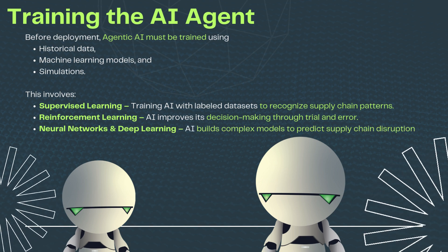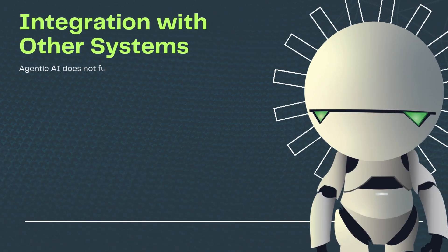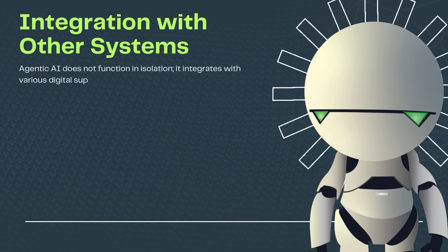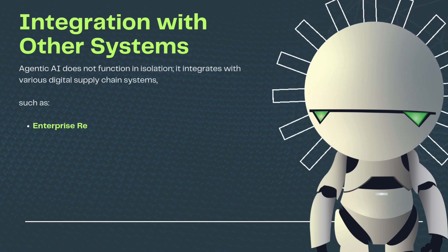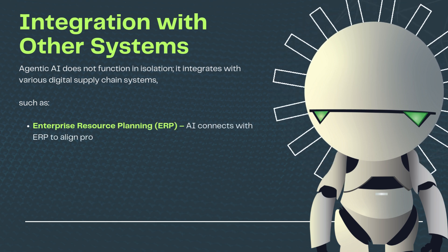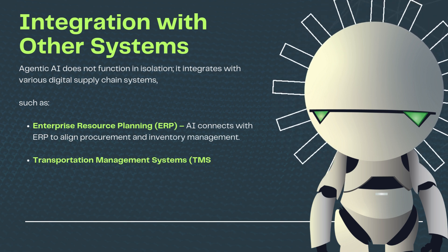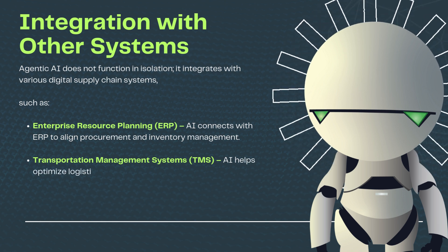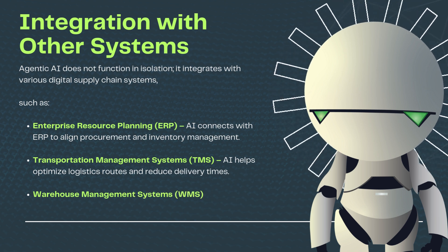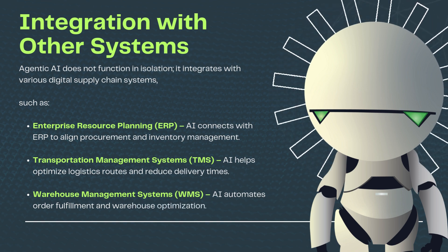Integration with other systems: Agentic AI does not function in isolation — it integrates with various digital supply chain systems, such as Enterprise Resource Planning (ERP), where AI connects to align procurement and inventory management; Transportation Management Systems (TMS), where AI helps optimize logistics routes and reduce delivery times; and Warehouse Management Systems (WMS), where AI automates order fulfillment and warehouse optimization.